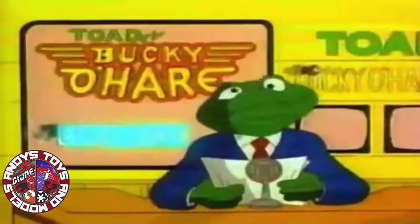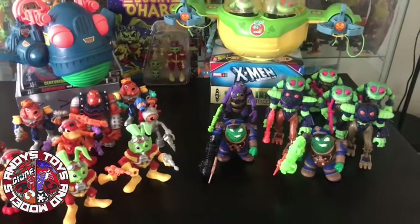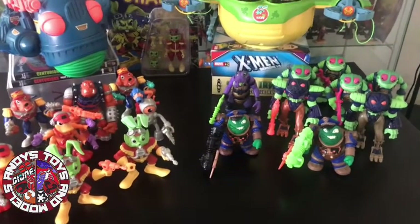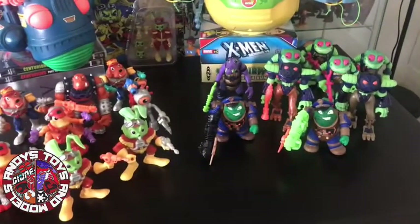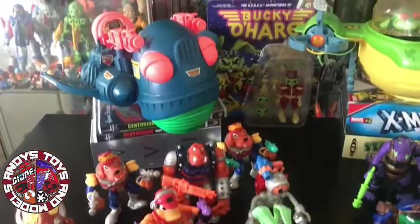An update on Bucky here of the Toad Wars. If you'd have actually checked out the trailer, watch it in its entirety because it's definitely one of the best intros of a cartoon series. Let's jump into like 1991, 1992, and the crazy world of Bucky O'Hare.